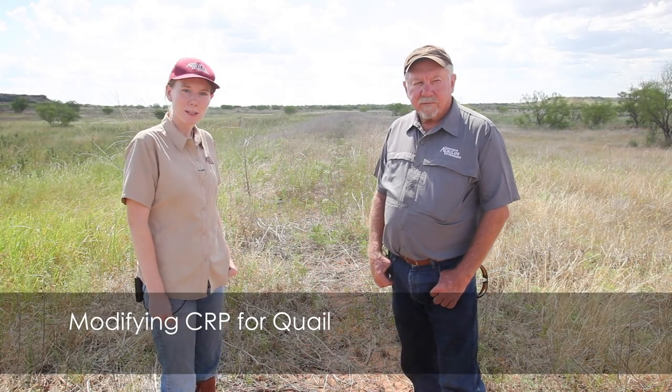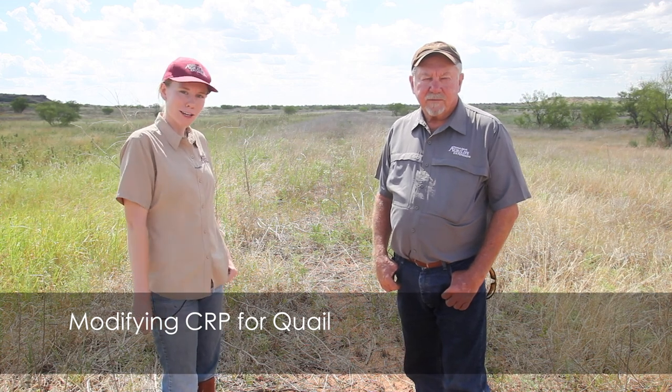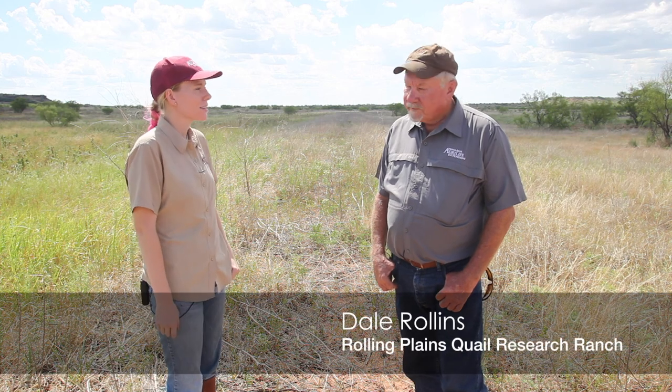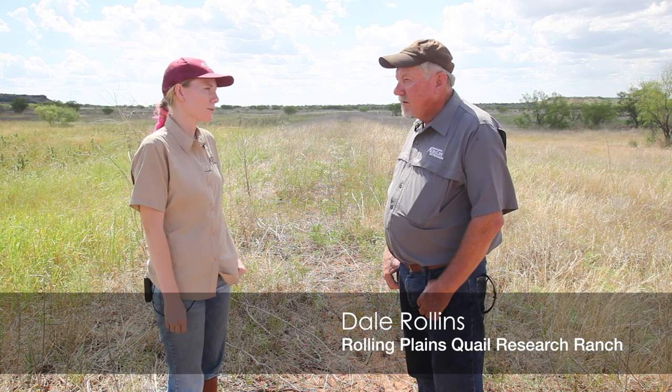Hey everybody, my name is Amanda Gobley and I'm with Texas A&M AgriLife Extension. Today I'm here with Dr. Dale Rollins, who's going to be telling us a little bit about CRP. So Dr. Rollins, what is CRP and is it a good or bad thing for our quail populations?